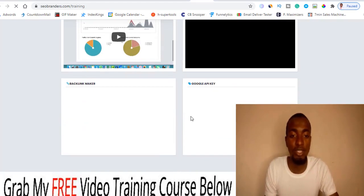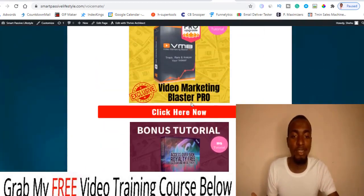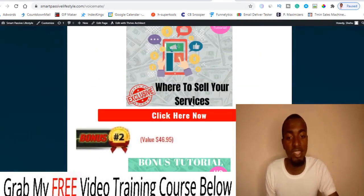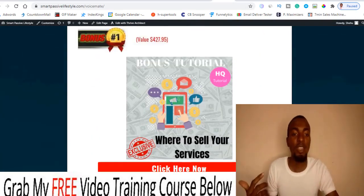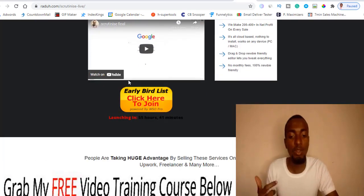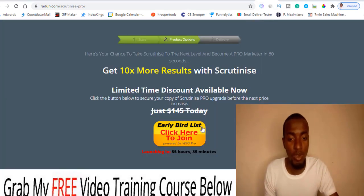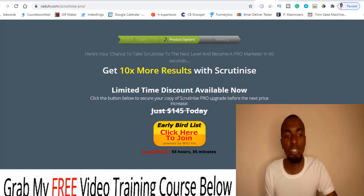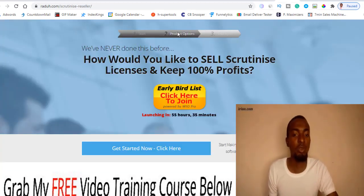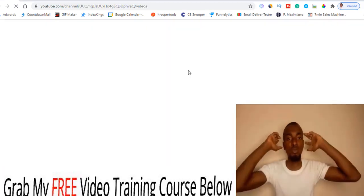That's basically my review on Scrutinize. Remember, all these bonuses will be available inside your WarriorPlus account once you purchase Scrutinize via the link below. The front-end price is $17. For upgrade number one it's $67, and option number two is a license reseller page where you can sell Scrutinize licenses and keep the profits for yourself. Thank you and see you next time — bye-bye!